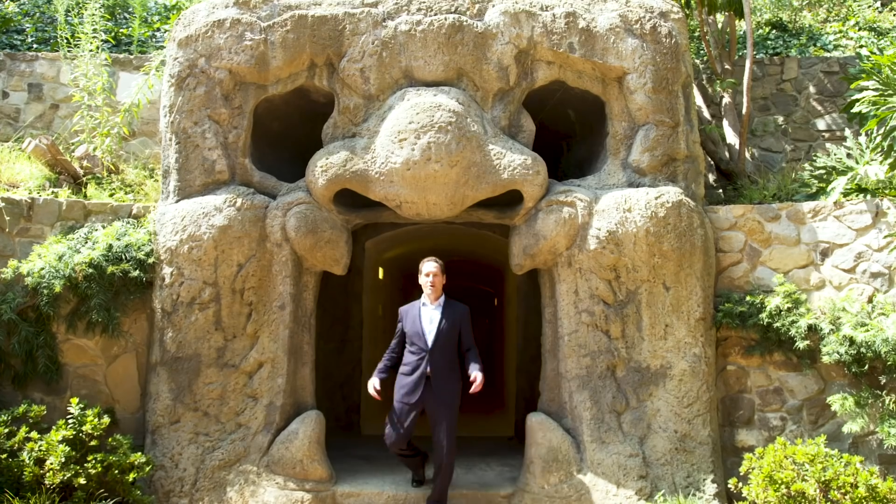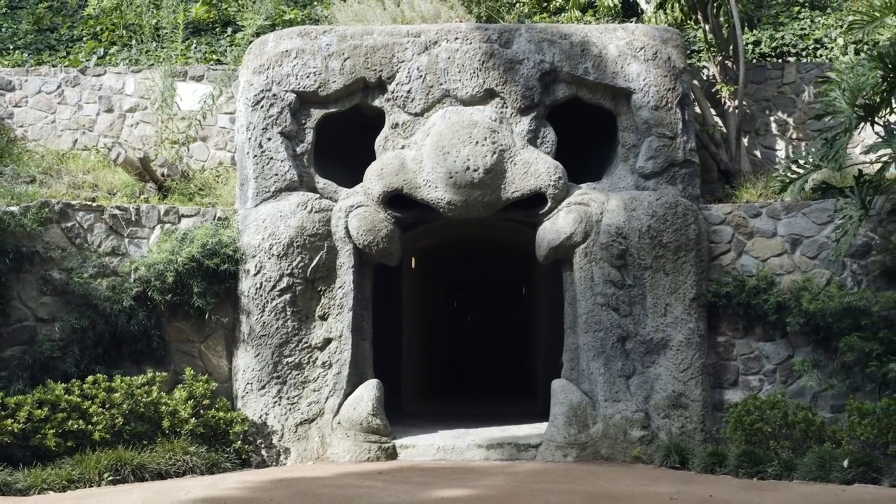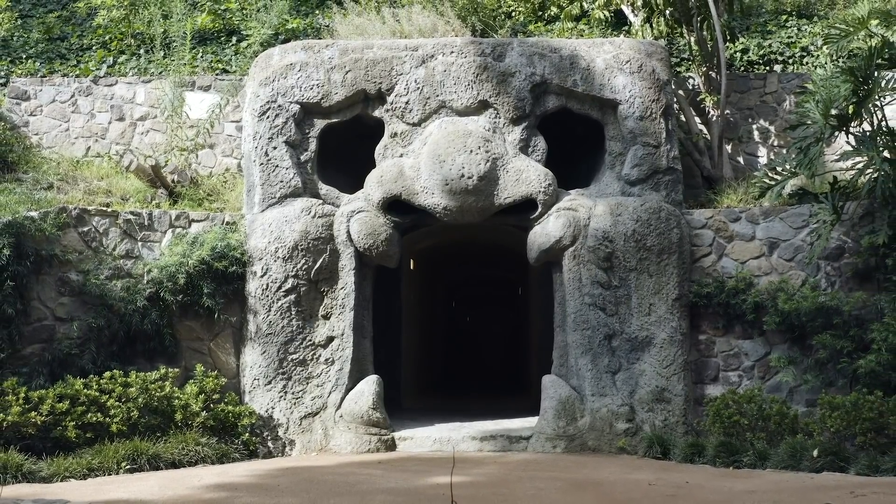We call this the giant's head. It was first seen by one of the landscape architects over in Italy, and this is a replica. It's made out of paper mache, wiring, and a concrete type mixture.